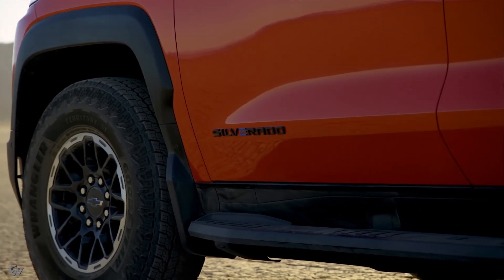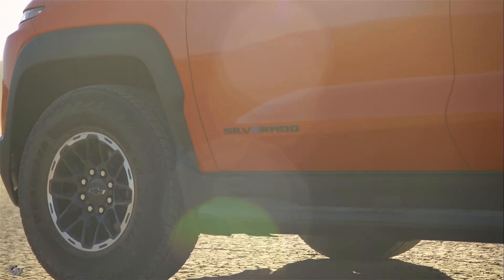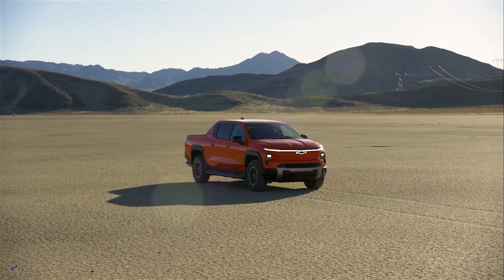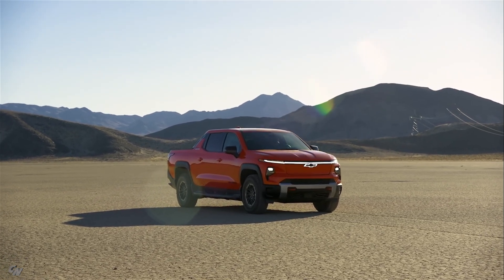In terms of design, the Silverado EV Trail Boss features a bold and aggressive look with trim-exclusive elements such as a high-angle approach front fascia, rugged 35-inch all-terrain tires with unique 18-inch wheels, exterior badging, and red front tow hooks.